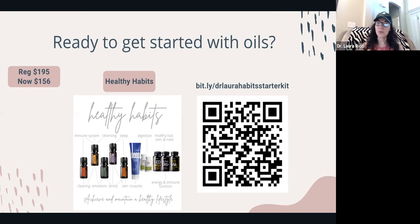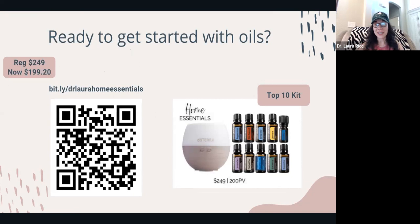You can hold up your phone like you're going to take a picture and scan the QR code to get started with that kit. My other favorite is the Home Essentials kit — the top 10 oils in bigger bottles plus a diffuser that runs for 12 hours. It's regularly $249 and it's on sale for $199.20. You can scan the QR code or go to the web address shown to place your order.